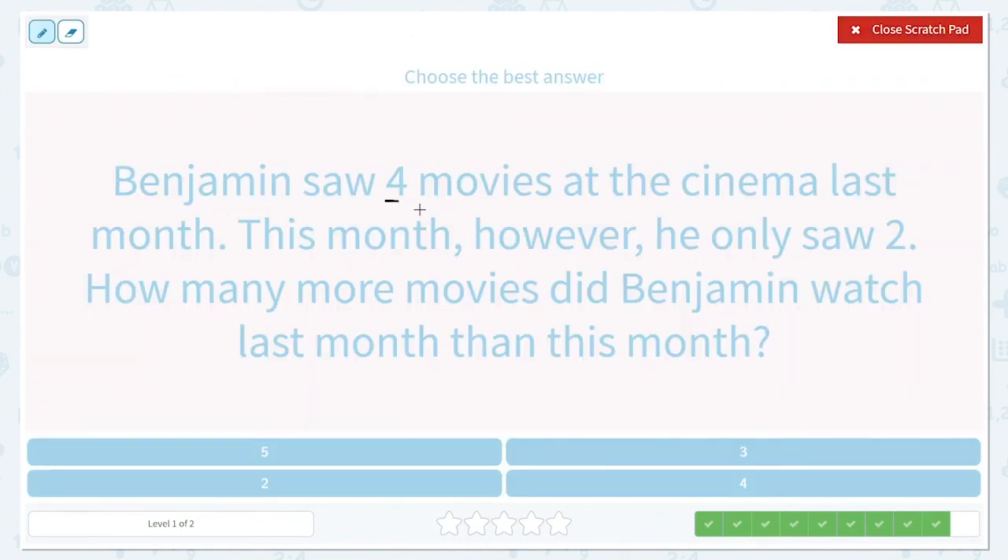Benjamin saw four movies at the cinema last month. This month, however, he only saw two. How many more movies did Benjamin watch last month than this month? So we know he saw four movies at the cinema last month, and this month he only saw two. So we're going to take away the two he watched this time to find out how many more he watched last time.